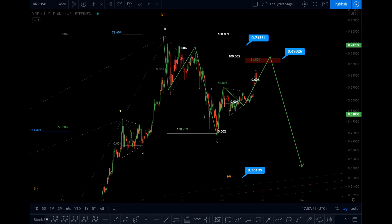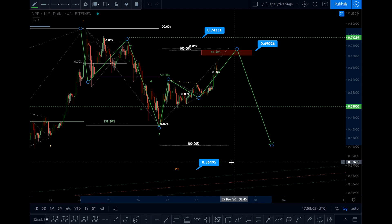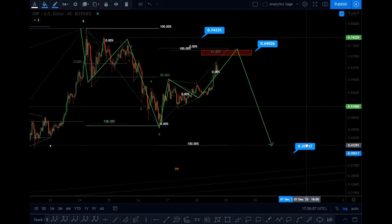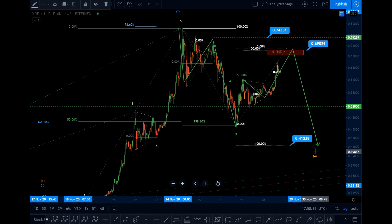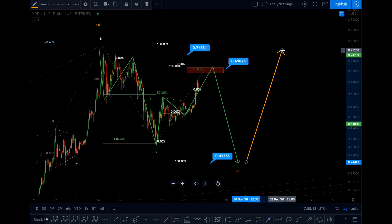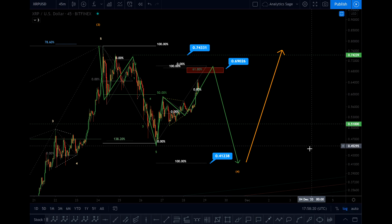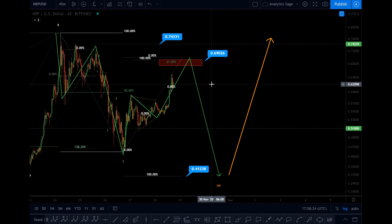If that happens, I'm expecting the first target to get somewhere around this level — 0.41. That will be the first target, the end of wave four. From here we will see the last wave up, and then we go to create the whole structure. I will keep you updated.